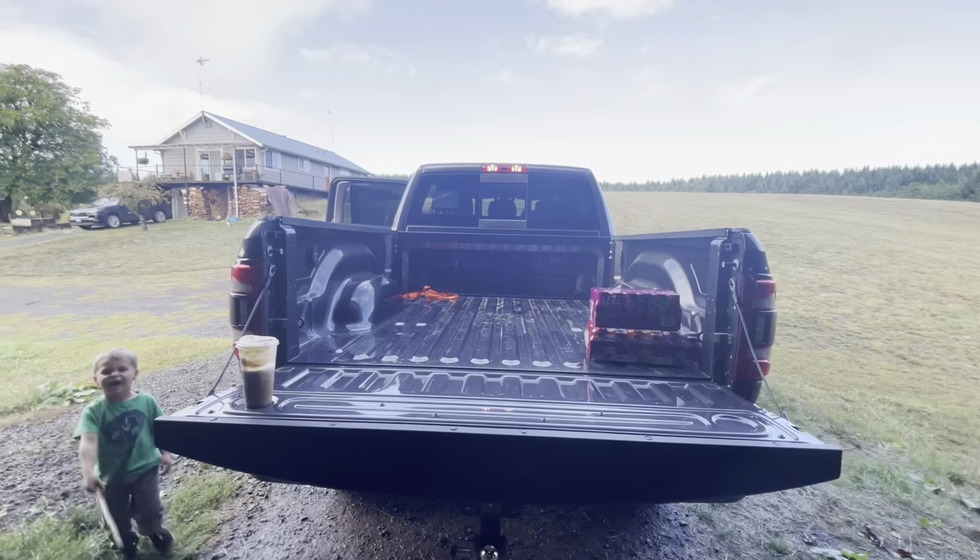This will be pretty cool — we're going to load up the back of this truck with all this stuff here, the drinks, and the coolers.